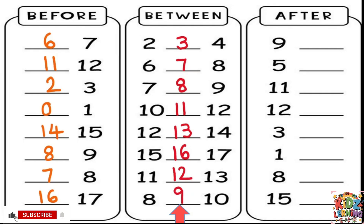Wow, we're doing so well! We've finished the before and between columns. Now for our very last column: finding the number that comes after. We need to find the number that comes right after the number you see. Let's start with 9 — what number comes after 9? Let's count: 8, 9, 10. The number after 9 is 10. The next number is 5. What number comes after 5? It's 6.